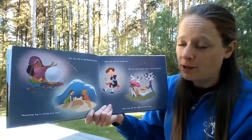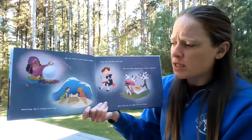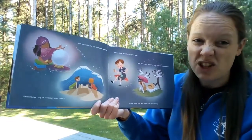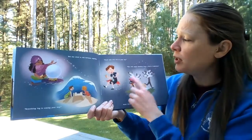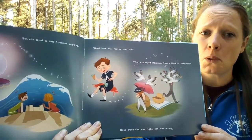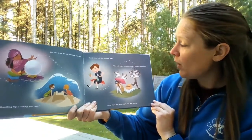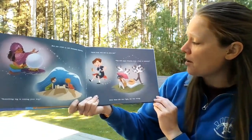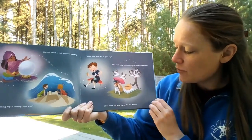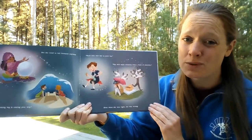But she tried to tell fortunes anyway. 'Something big is coming your way' — it's just a giant wave. 'Good luck will fall in your lap' — this is an ice cream cone. 'You will enjoy attention from a flock of admirers' — bunch of seagulls. Even when she was right, she was wrong.